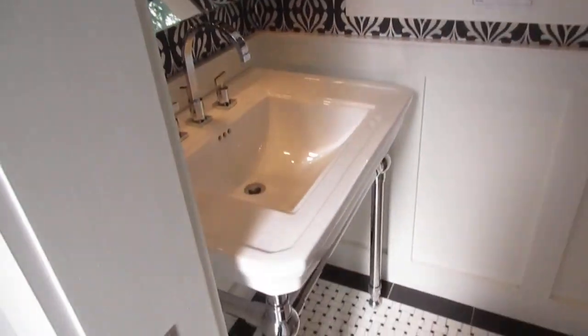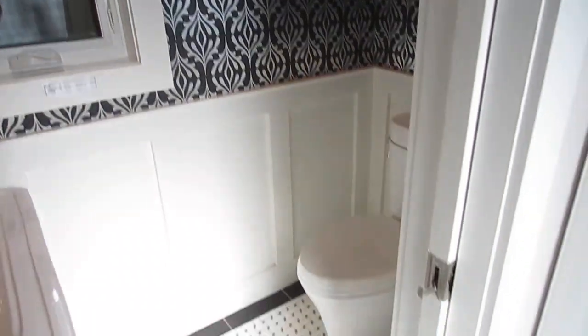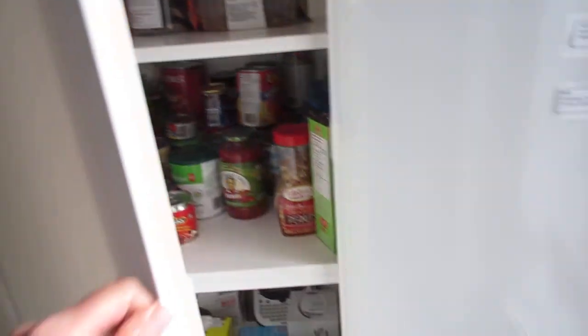Another benefit: this bathroom was actually added just in 2013 — it was all rebuilt, this whole back area — and there's nice heated floors. It's great to have the powder room sort of away from everything else. There's a pantry here, which is another major bonus. And again, lots of natural light.